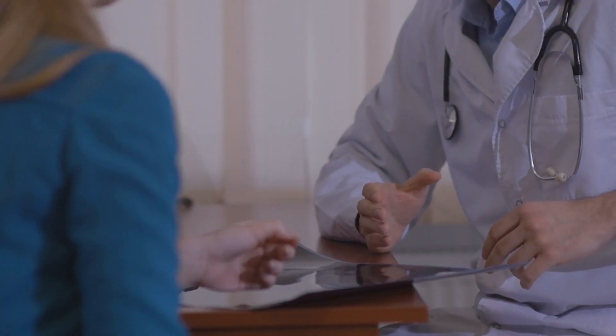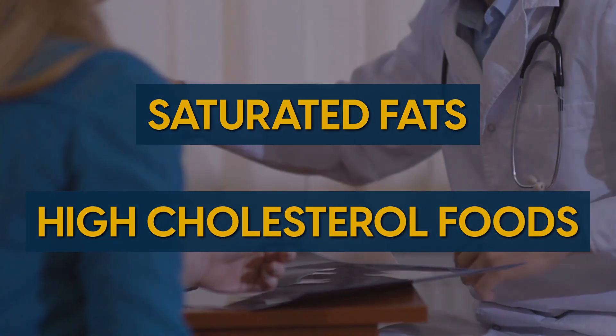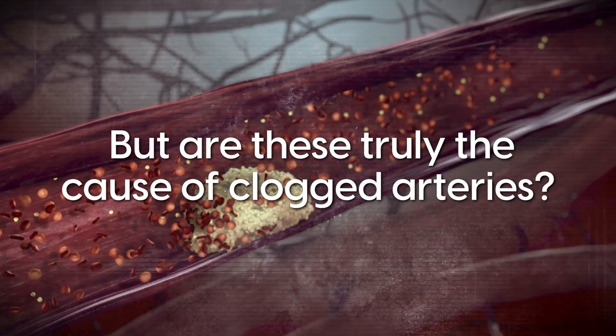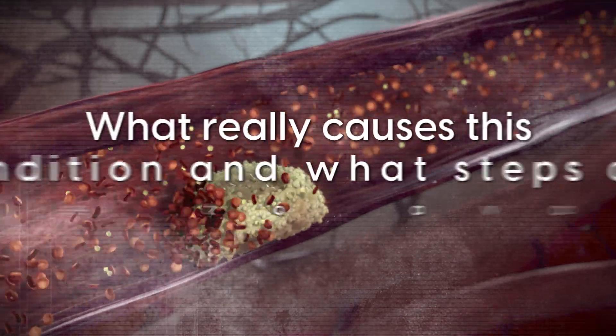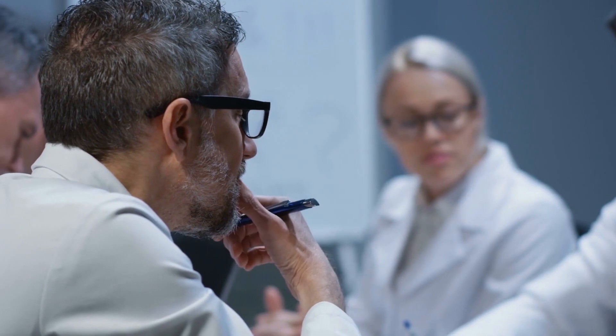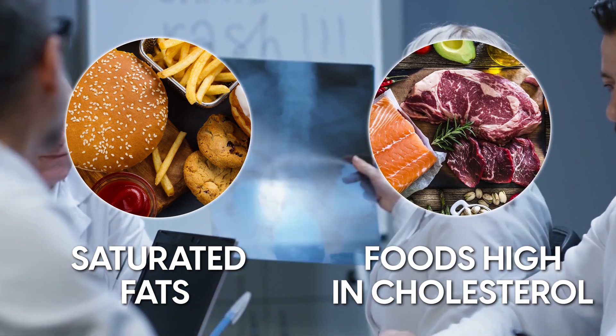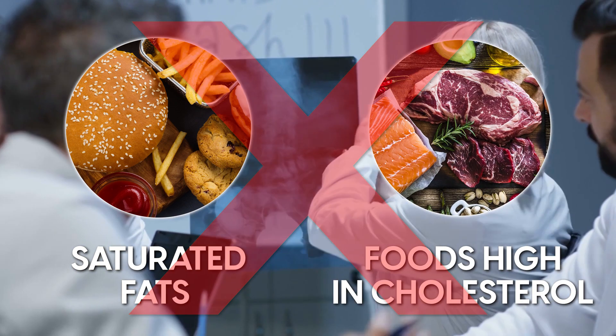Medical advice has often been to avoid saturated fats and high cholesterol foods. But are these truly the cause of clogged arteries? What really causes this condition and what steps can we take to avoid it? Some experts argue that saturated fats and foods high in cholesterol are not the true cause.